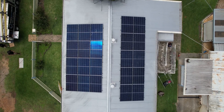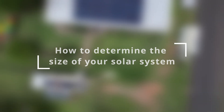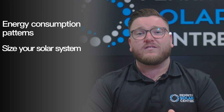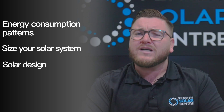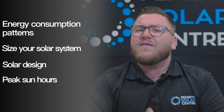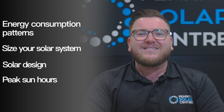Welcome to the Penriff Solar Centre Solar Academy. Today we are going to be talking about solar systems and how to figure out the right size solar system for your home. In this video we're going to cover your energy consumption patterns, how to understand them, determine your future energy needs, size the perfect solar system for your home, what solar design would suit your needs best, and what peak sun hours are. Let's get started.